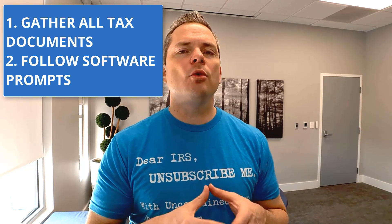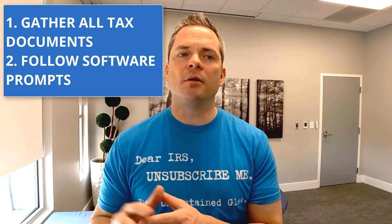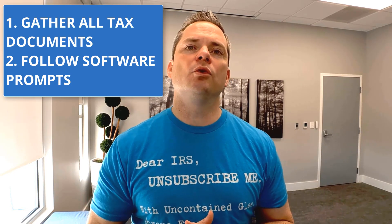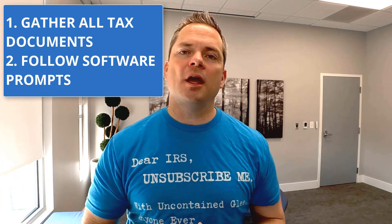If you don't have any business income — which would be reported on a 1099-NEC or 1099-Miscellaneous — your taxes are pretty straightforward. There aren't many strategies available, unfortunately, because the tax code is really written for business owners. You'll get your information, use a software, and it will prompt you through each type of income step by step.